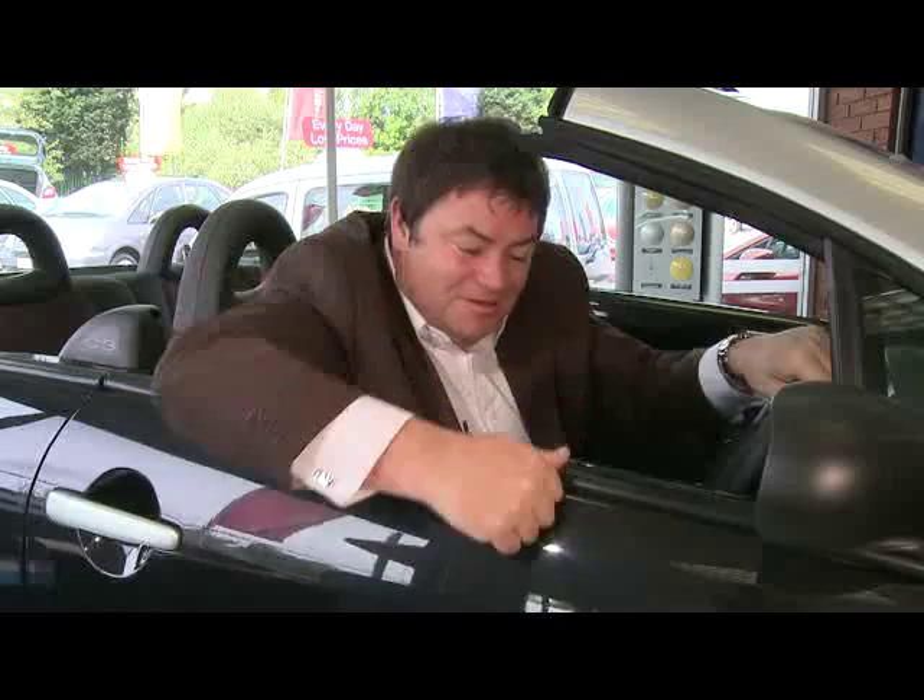Buying a car is likely to be one of the biggest investments you're ever going to make. So why not protect that investment and its future resale value with GARDEX? It's your car's best friend and it's guaranteed.